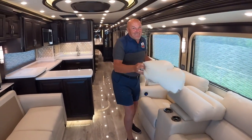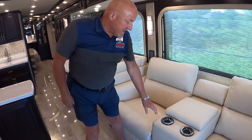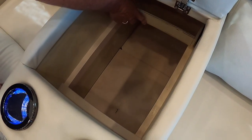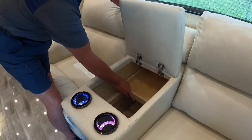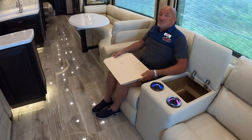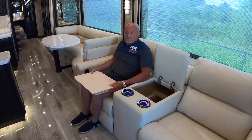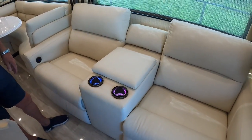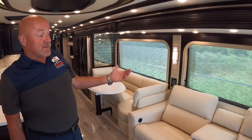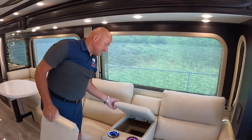Newmar includes cup holders in the recliners — a surprisingly uncommon feature in coaches. The theater seats have lighted cup holders and great storage below. These seats also have little panels that pull out as TV trays for meals or beverages. The large armrests mean two people can sit very comfortably without getting in each other's space.